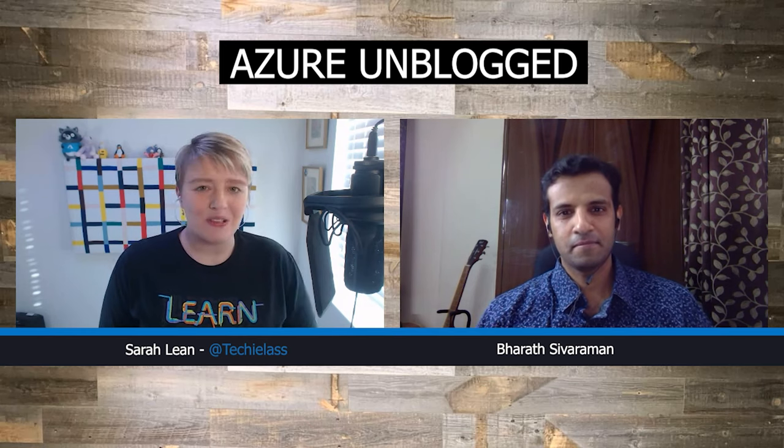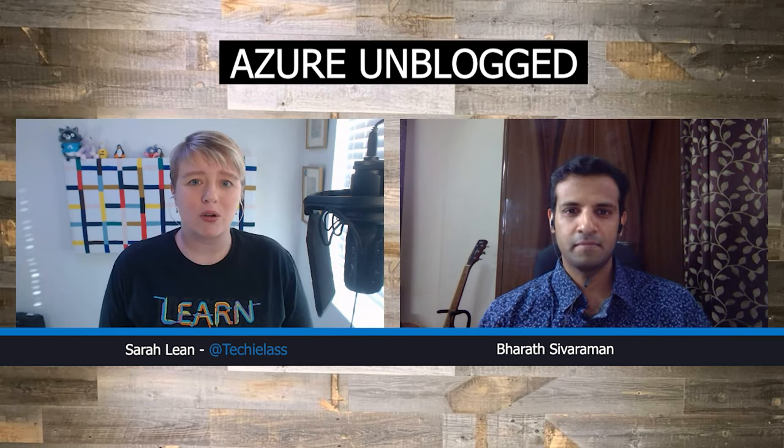Welcome to the show. Thank you for having me on Azure Unblogged, Sarah. It's a pleasure as always to be able to chat with you and your audience about Azure Migrate. I know we've talked before about Azure Migrate and people may have seen us talk about it, but for those that haven't seen any of our material, could you actually explain what Azure Migrate is for us, please?